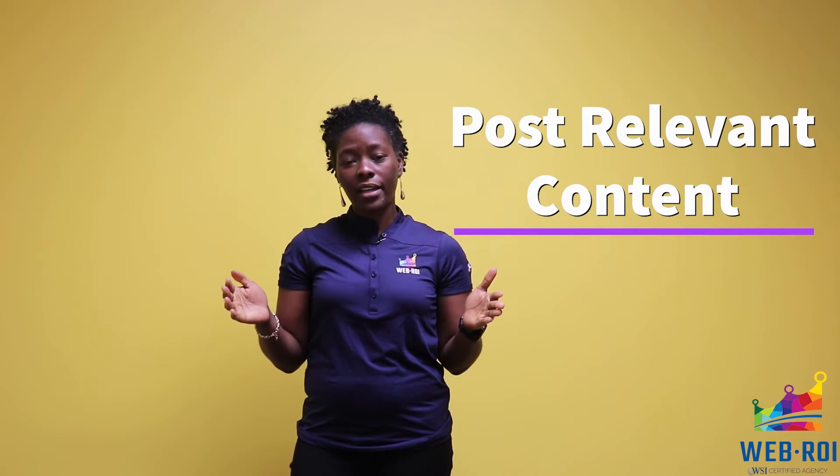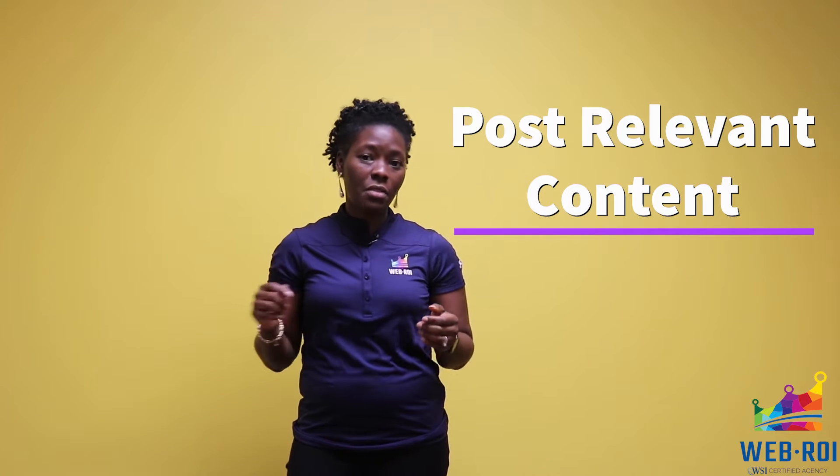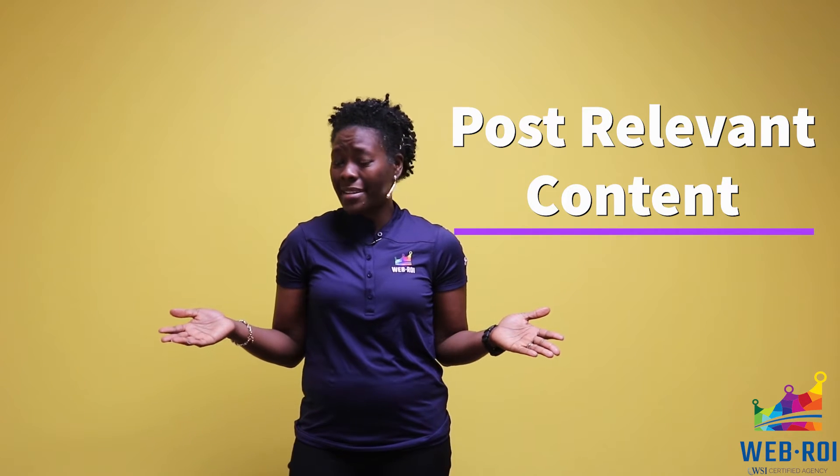Post consistently. You want your brand to be recognizable by your followers. Posting only occasionally may cause your posts to get lost in the crowd. Post content that's relevant to your brand. When you're posting, ask yourself this one question: how does it relate to my brand?